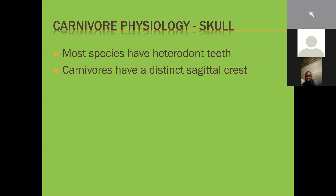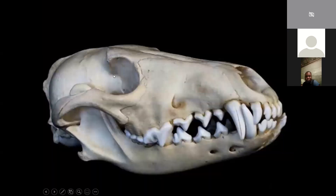Canines also have a distinct sagittal crest - this ridge of bone running along the back is where all the muscle wraps around, giving them increased biting strength because the whole of the upper skull is an anchor point for the jaw muscles.